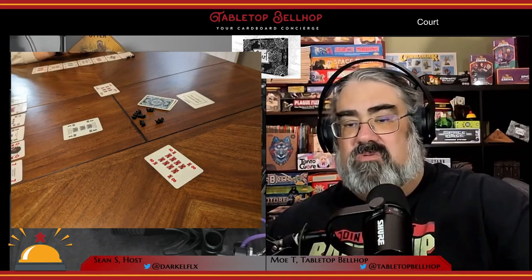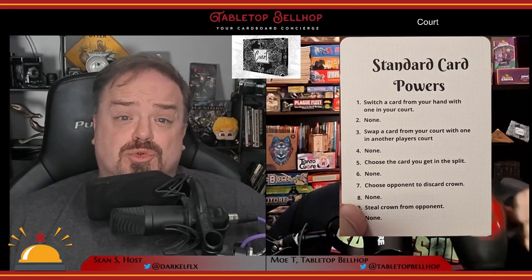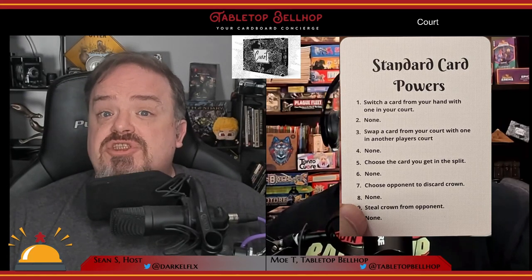The start player is determined randomly and takes the lead. Each trick, one player leads and everyone else has to follow suit. If you can't follow suit, you can play off-suit. Character cards can be played at any time and trump everything else, even if you have the proper suit. The player who played the highest ranked card of the matching suit, or the highest character card, wins the trick and takes one crown token. Then you find the lowest played card — if it has a power, it triggers for the player who played it. Off-suit cards count as zero, so throwing off-suit is a good chance your card's power will go off. Only odd-numbered cards have powers, ranging from swapping cards in your hand or court, swapping cards between courts, choosing the card you win from a trick, causing a player to discard crowns, and stealing a crown from an opponent.